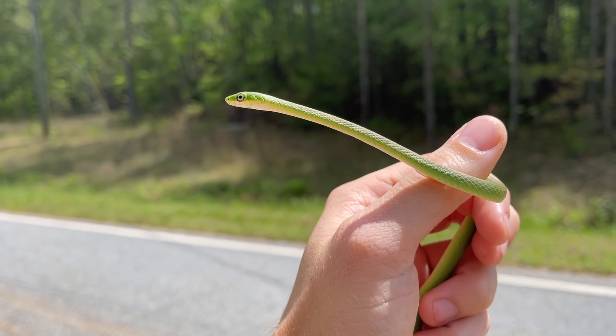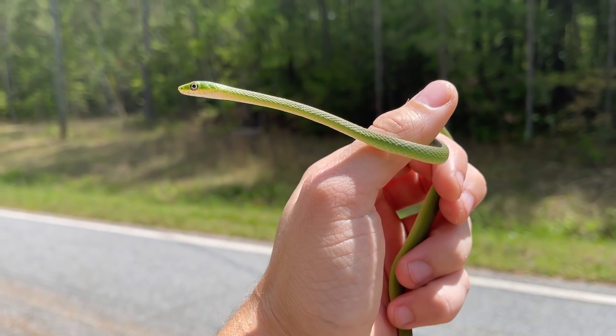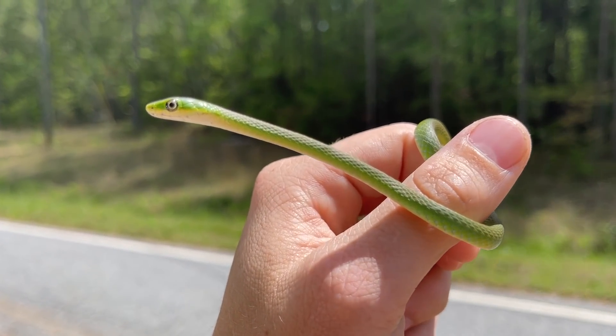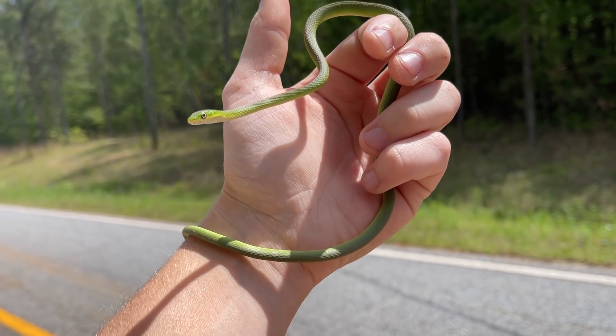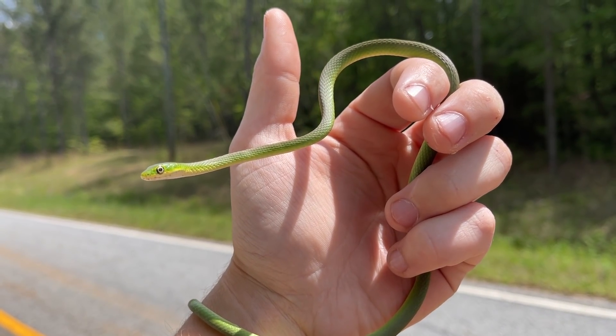Most of the time when I do see them, it's at night when I'm out looking for turtles — I see them in the trees sleeping. So it's always a treat to get to see them during the daylight hours doing their thing like this guy, just slowly making his way across the road. It's more snakes than I was expecting to see today and already more snakes than I saw yesterday. I'll move him off the road and keep cruising. Beautiful little rough green snake to start the day.